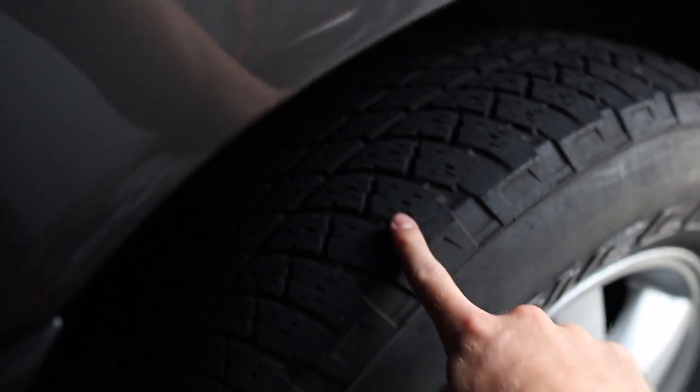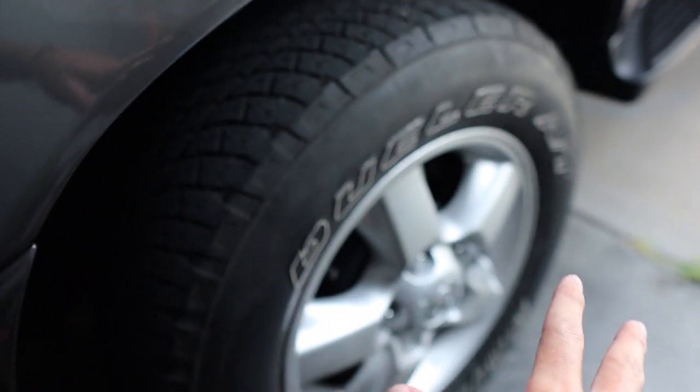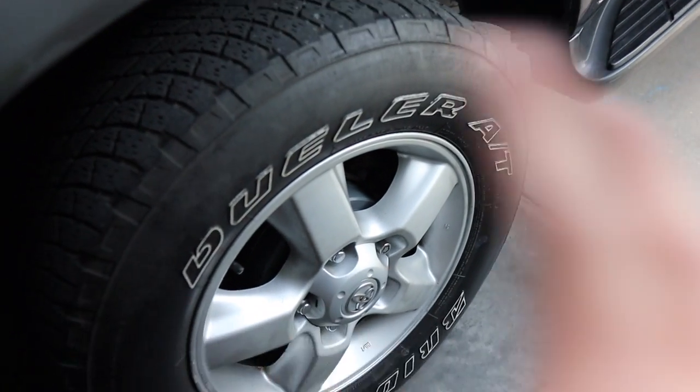The exterior obviously has signs of use - minor scratches all over, and it looks like there was some paint correction done. The roof rack had scratches everywhere. Tires definitely need to be replaced soon, but I plan on doing new tires and wheels in the near future anyway.